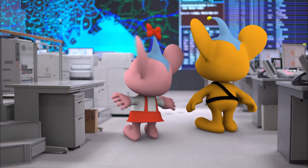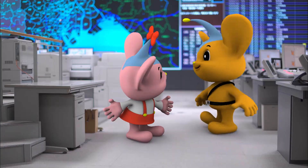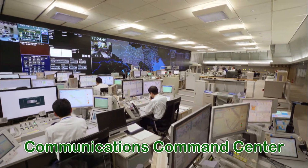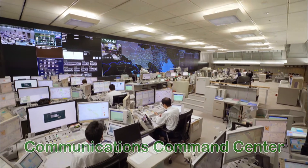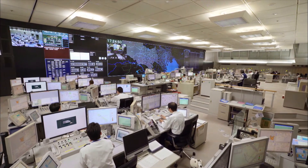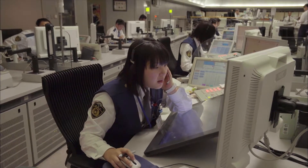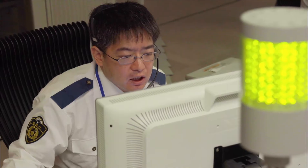Wow! What is this place? This is the communications command center at the TMPT headquarters. You know how people call 110 when there's an incident or accident, right? This is where they receive the emergency calls.